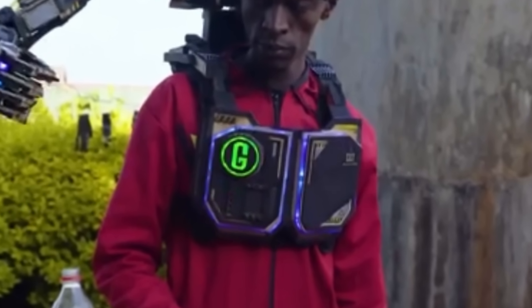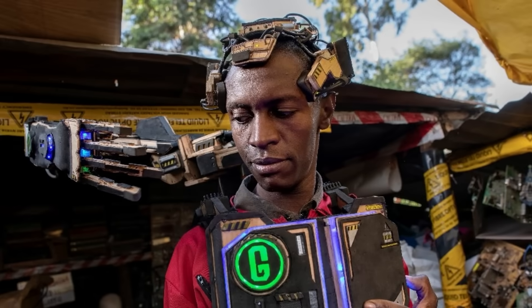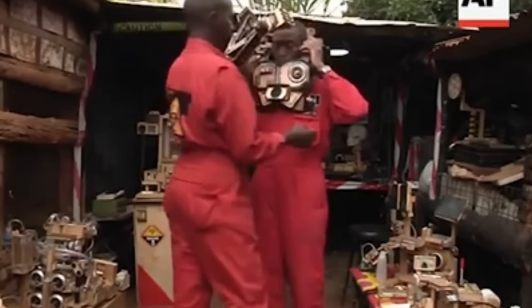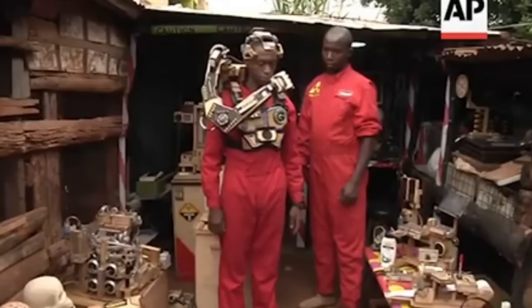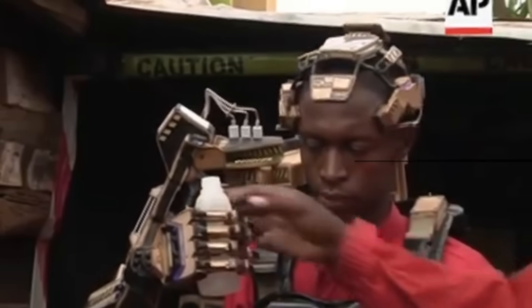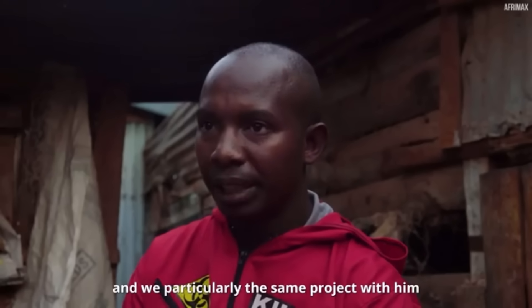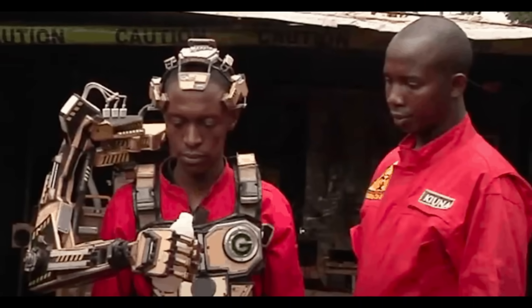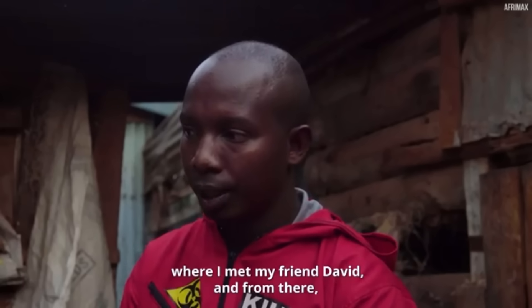Their story is also a mirror reflecting what could be possible if African innovators had even a fraction of the resources their Western counterparts take for granted. Imagine what David and Moses could build with a proper lab, reliable electricity, access to quality materials, funding to complete their 15-plus unfinished projects, and mentorship and connections to manufacturers. Their dream is to turn their inventions into a thriving business that creates jobs and makes assistive technology affordable across Africa. Right now, their brain-controlled prosthetic represents not just a technological achievement, but a declaration: African innovation doesn't need charity — it needs investment. It doesn't need saving — it needs support. David Gathu and Moses Kuna already proved what's possible when genius meets determination.